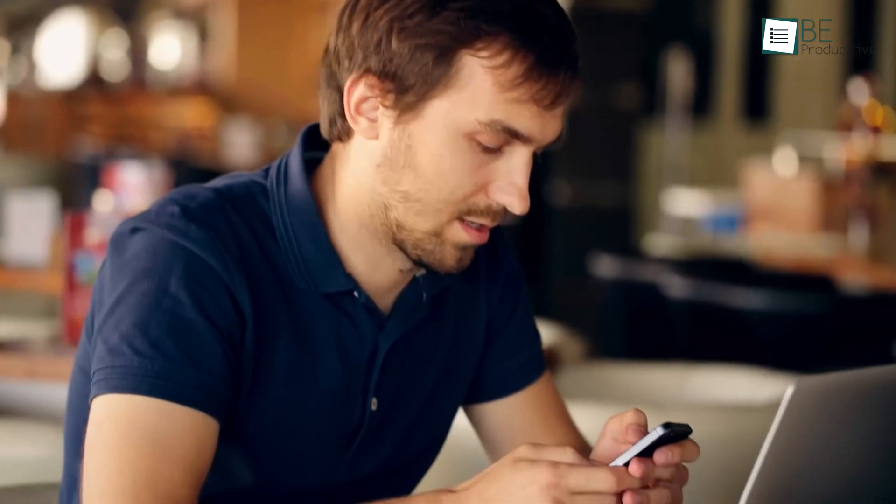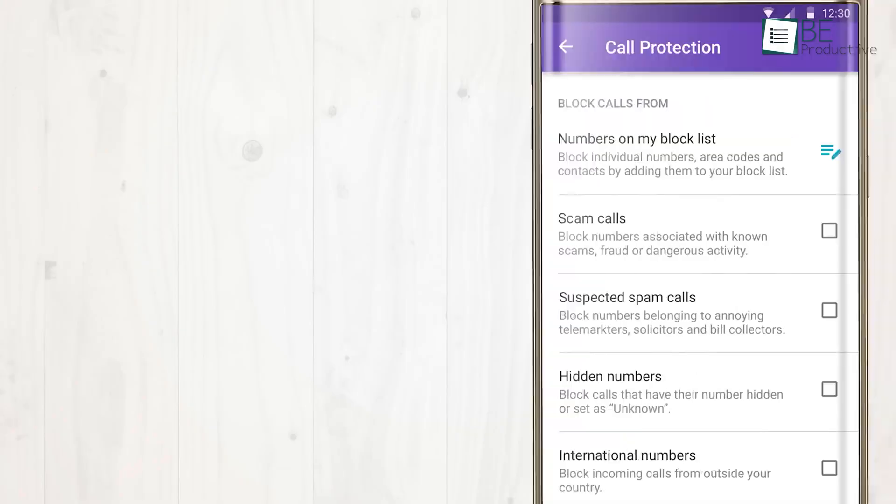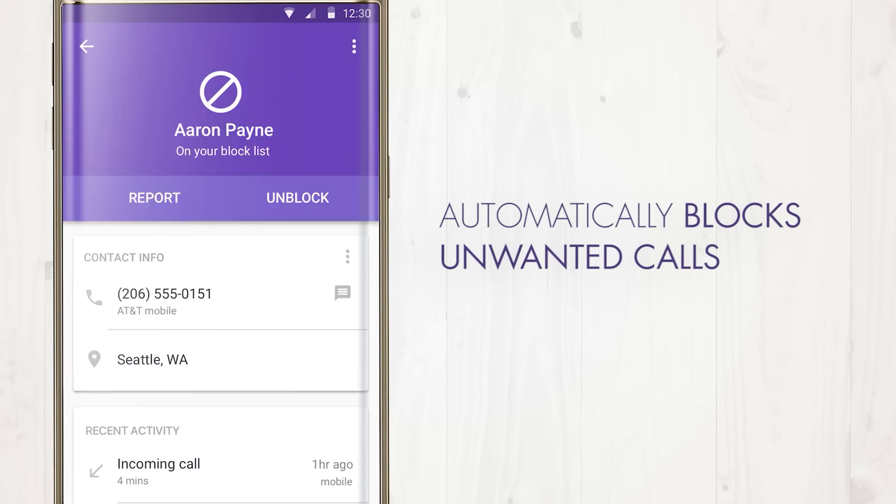On the downside, like many other caller ID apps, Hiya accesses and saves your contacts. To unlock all of Hiya's advanced features, such as automatic blocking, you'll need to upgrade to the premium version.